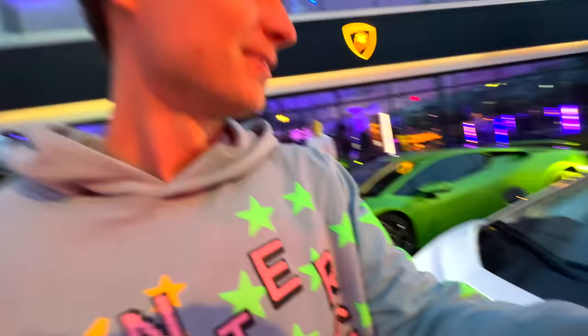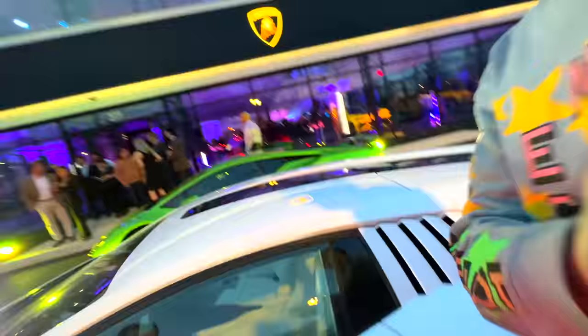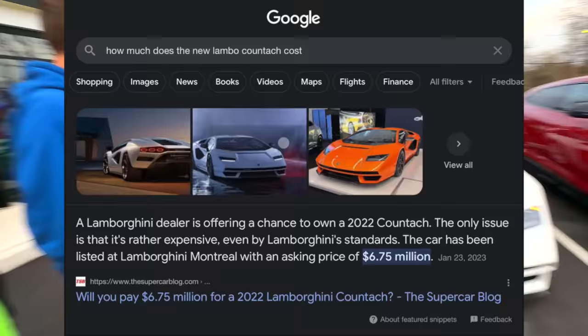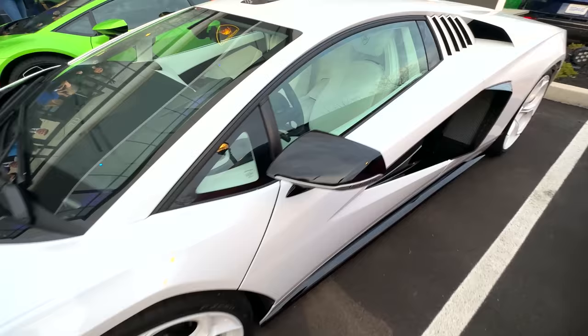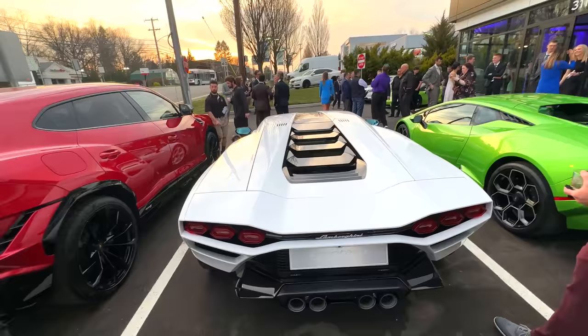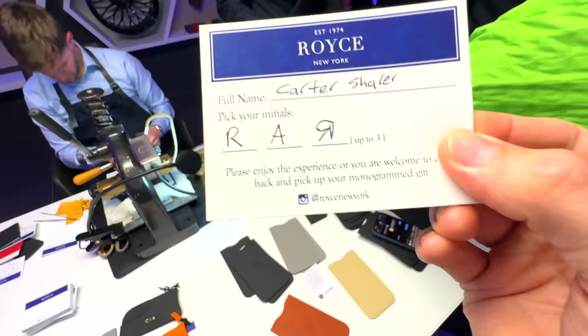Back on the new Countach for a second — this is number one of 112 ever made. So this is probably the most desired Lamborghini Countach of the 2023 new ones. The new Countach is absolutely amazing — I could totally see myself daily driving that thing. But hold up — this thing is super expensive: it's worth over six and a half million dollars. That's literally more than the entire Team Roar house. I think I'm going to wait a little bit and circle back on this one.